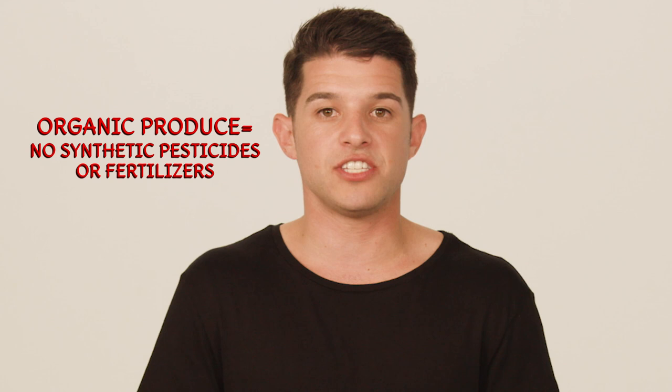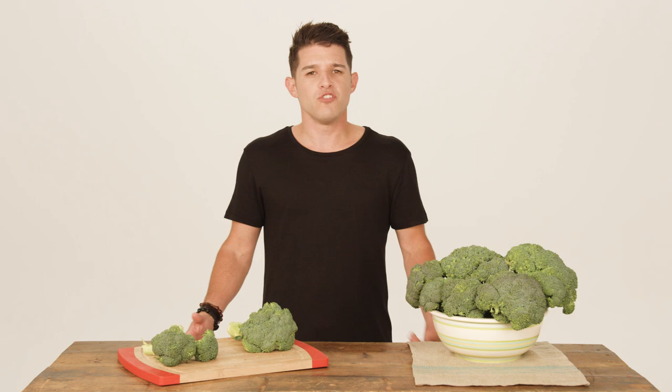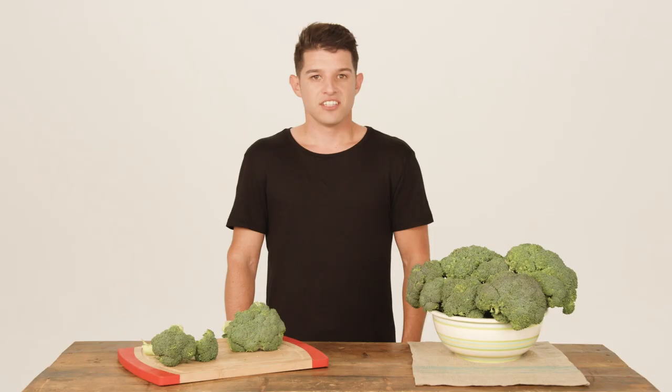Does anyone know what the difference between organic and non-organic produce is? Organic produce is grown without the use of synthetic pesticides or fertilizers. Now, when you're with your parent, how do you know what the best broccoli is to buy? Check it out. To pick the best broccoli, you're looking for those that have bright green heads and tightly closed flowerettes, like this.